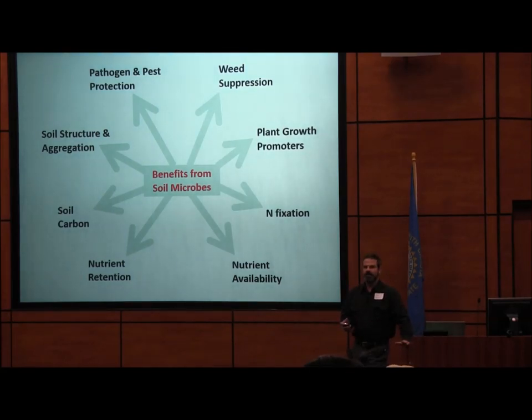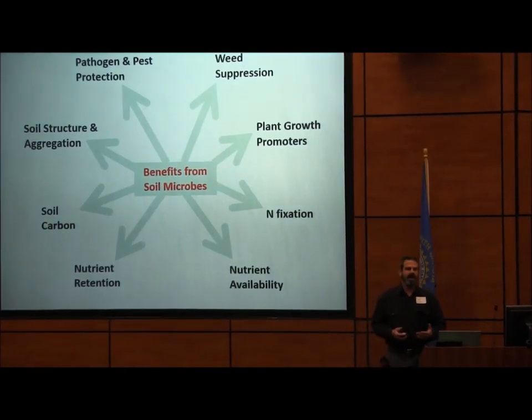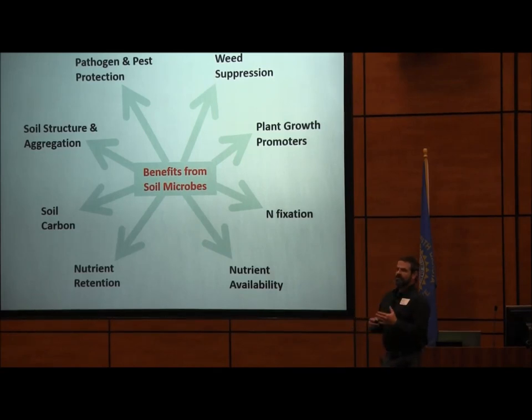I don't want to know all about each individual microbe or how diverse they are — I want to know how they affect my farming system. This is just a range of benefits that soil microbes can provide in your farming system, and they provide these benefits simply by living their lives, just like you and I. They're taking in carbon, getting energy, breathing, multiplying — and along the way, doing all this stuff that really amounts to something substantial because there are so many of them.